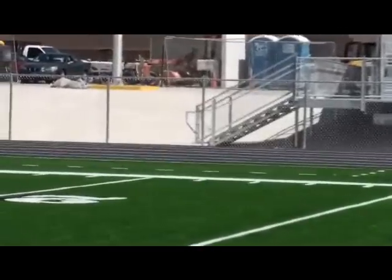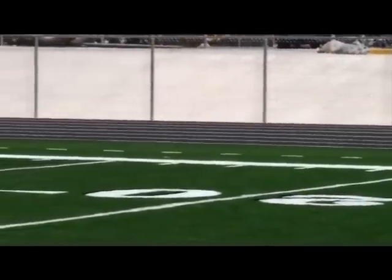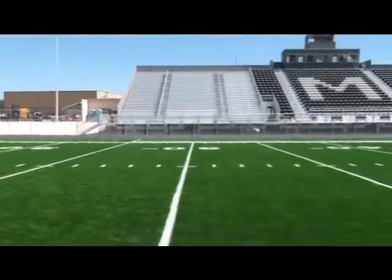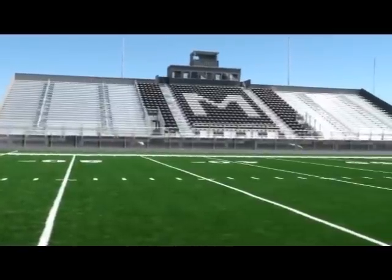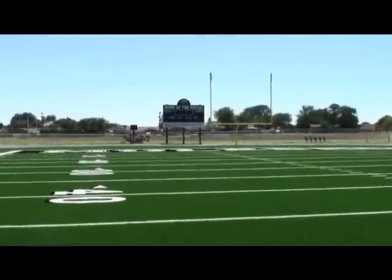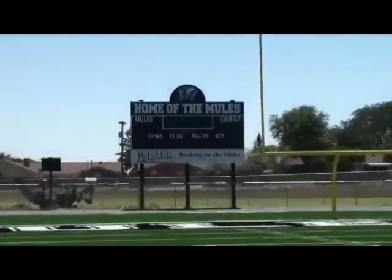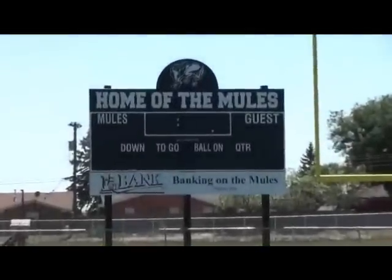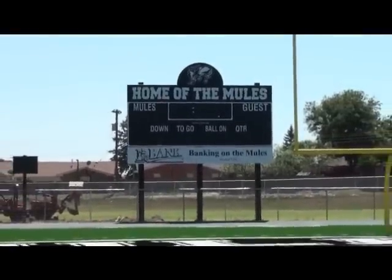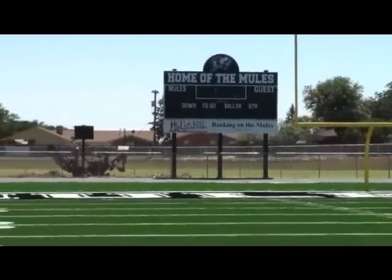The football players have been out on the field about a week and just love it. David Wood said when there was misting rain the other day, he was out here and it was just unbelievable — the kids really love it. This is a better shot of our scoreboard. We had the goal post blocking it from the other side, but this is the new scoreboard — Home of the Mules. We appreciate First Bank, whose logo is on there for their donation of the new scoreboard.